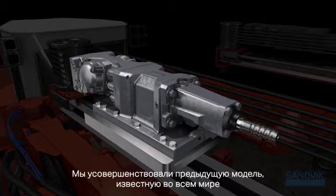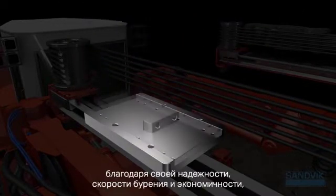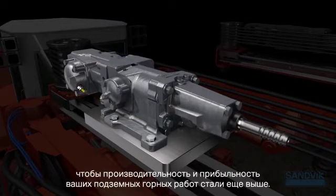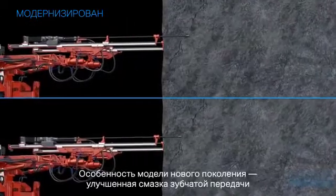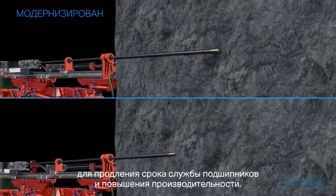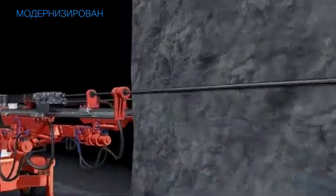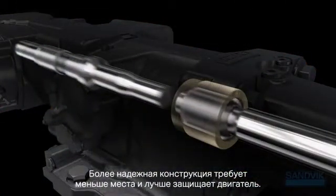We've fine-tuned a predecessor world-renowned for reliability, speed and cost efficiency to deliver even more power and profitability to your underground operation. The new generation model features enhanced gear lubrication to extend bearing lifetime and increase productivity. A more robust design requires less space while better protecting the motor.